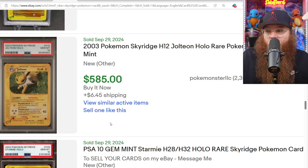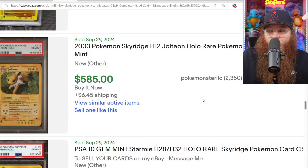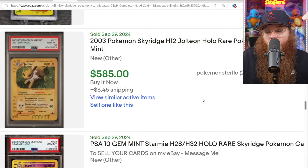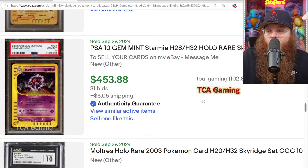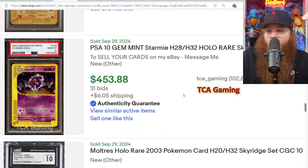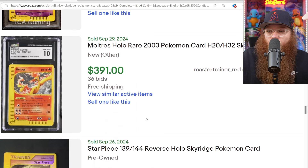And we are talking Sky Ridge — one of the shortest printed sets in Pokemon history, which is a known fact — some of the best art we've ever gotten for only $585. I really do feel like we are going to have a Vintage Boom again one day. Here's the Starmie — $453.10. We got a basic CGC 10 Moltres for $390.